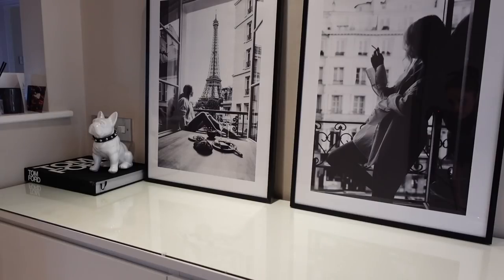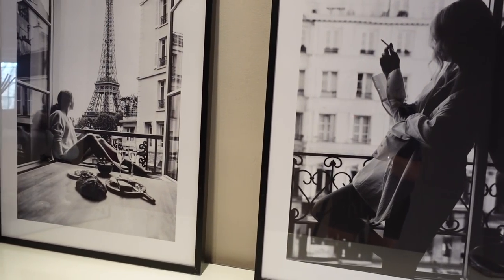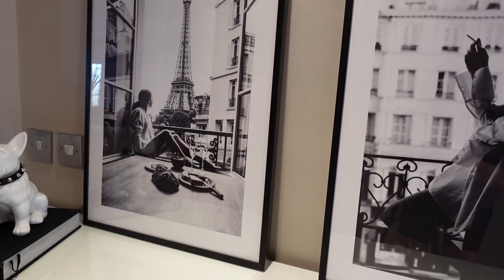We also changed up some of the prints on the landing. We used to have sea imagery — beach, shells — which was lovely but more of a spring/summer theme. So we changed those out for two black and white pictures: Parisian themed pictures which I absolutely love. They look really nice in that space and accent well with black and white accessories. They sit above a white chest of drawers and just pop in that area.